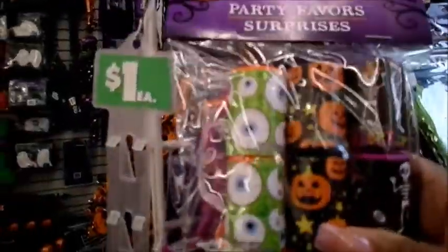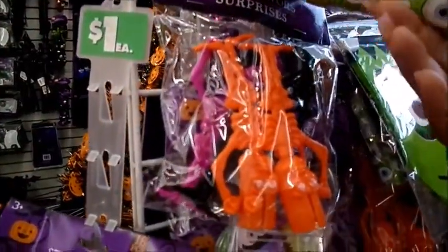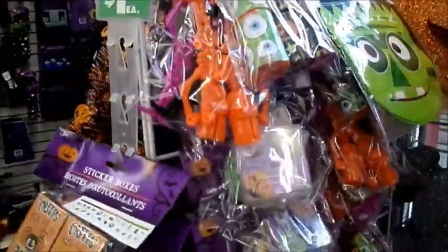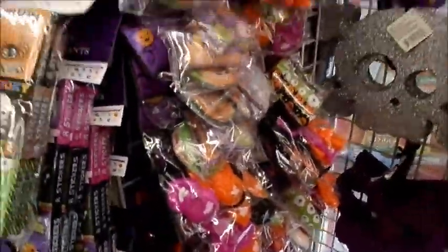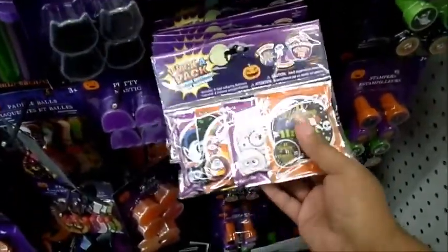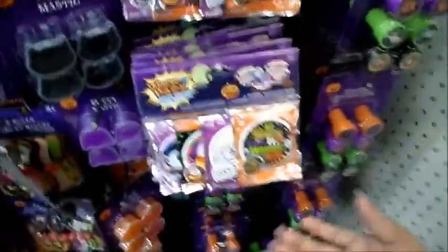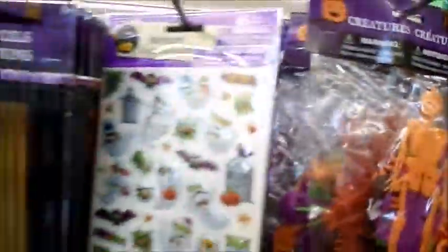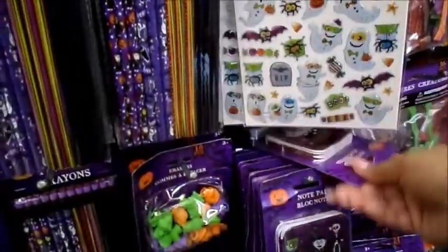These are little kaleidoscopes. I've got a whistle, a maze game, sticker boxes, and another whistle. I've got eyeballs — it's pretty cool. Over here they've got other really cool Halloween party favors. They have these Halloween whack packs — these are the balloons that inflate and pop up when you hit them. They have stamps, balloons, bubbles, and stickers.